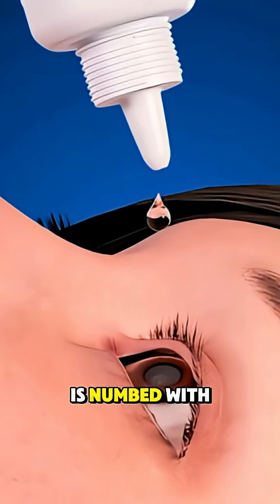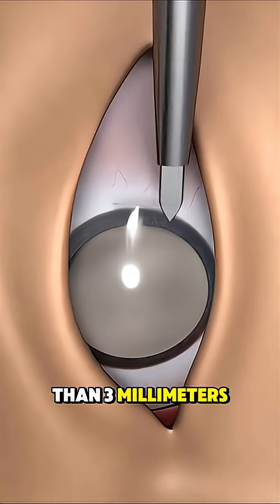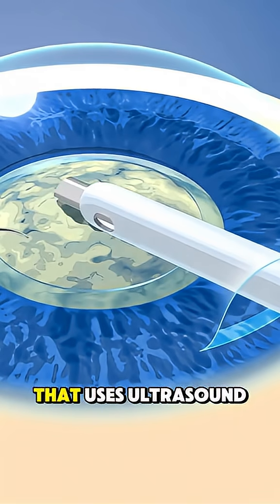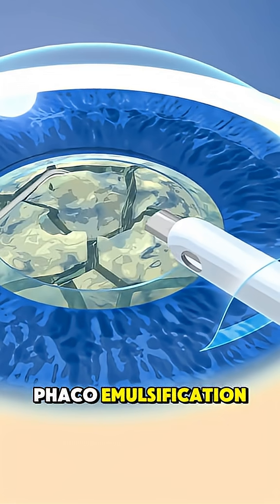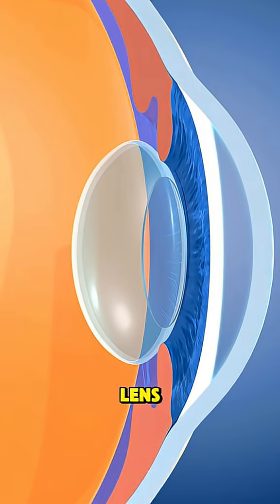First, the eye is numbed with drops so you feel nothing. Then a tiny incision, usually less than 3 millimeters wide, is made. Through that, the surgeon inserts a small probe that uses ultrasound waves to break up the cloudy lens, a process called phacoemulsification. The broken pieces are gently suctioned out, clearing the way for a new lens.